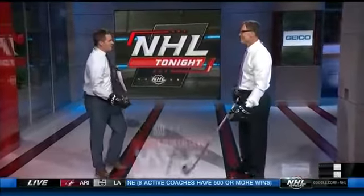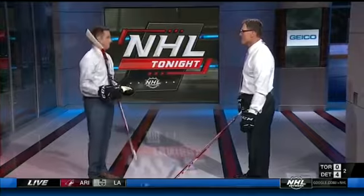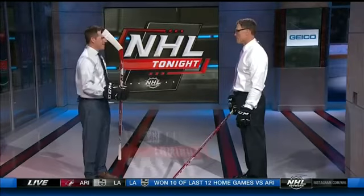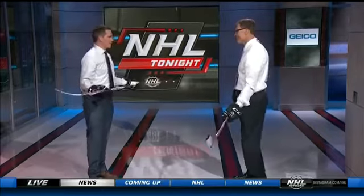Back here with Hall of Famer Scott Stevens. You've been noticing a trend the last couple of nights among NHL defensemen not utilizing the stick — the tool they're given — to their advantage. Why not?